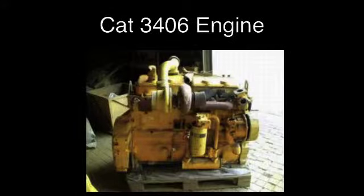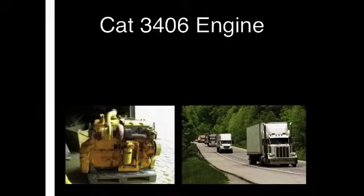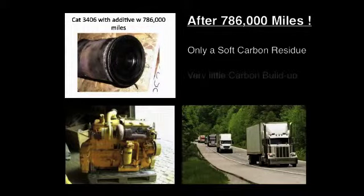Another study was conducted with a Caterpillar 3406 engine used in the over-the-road trucking industry. It had accumulated 786,000 miles of operation using the XFT formulation. The carbon liner ridge shows a soft carbon residue and piston crowns show very little carbon buildup.